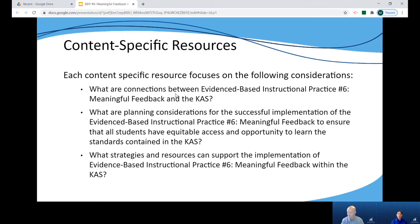In addition to the narrative portion that summarizes the current research on feedback, we've also included content-specific resources focused on three areas of support: connections between the practice of meaningful feedback and the CAS for each content area, planning considerations for implementing this practice in each content area, and strategies and resources to support educators in implementing the practice in their classroom.